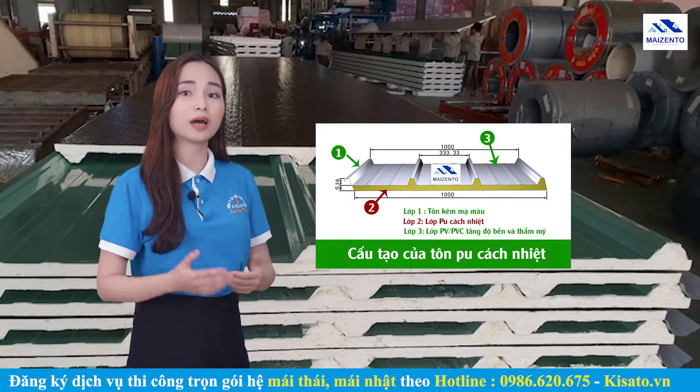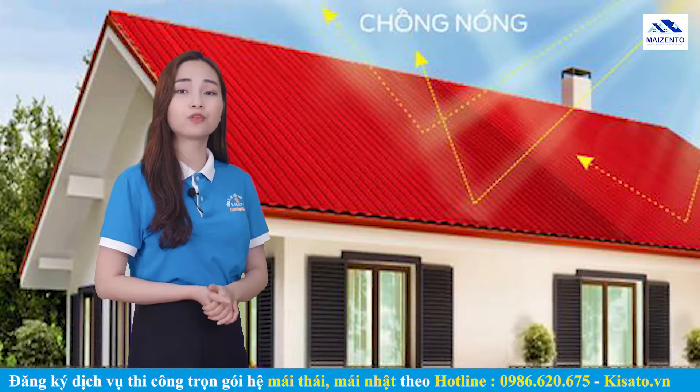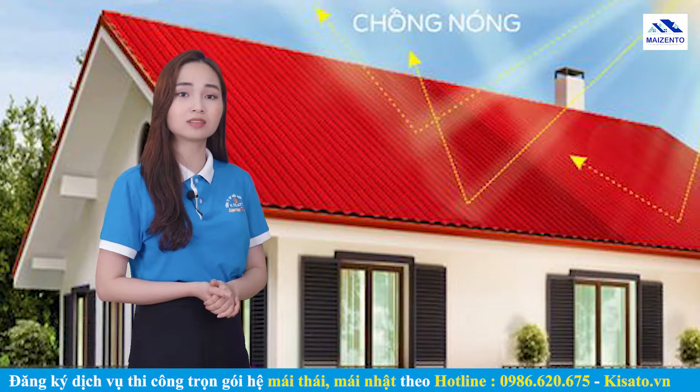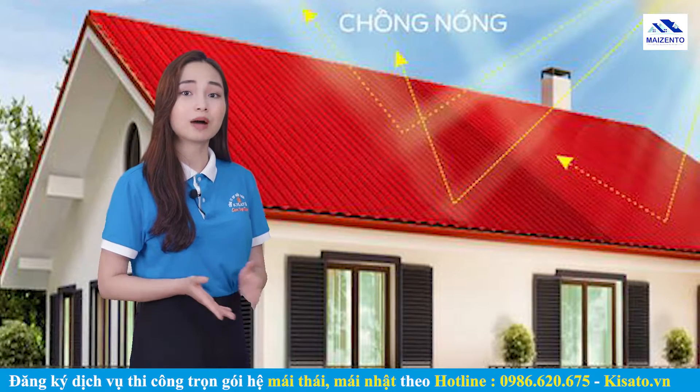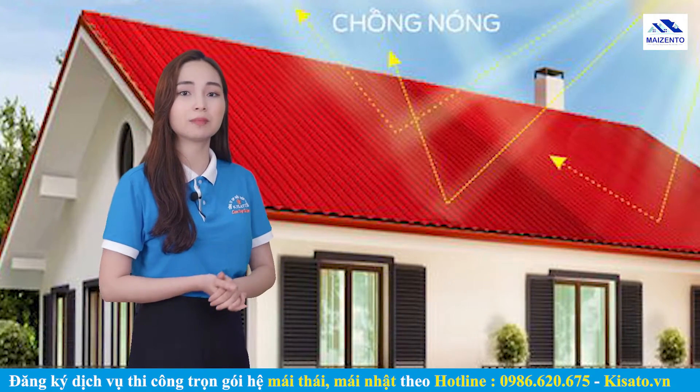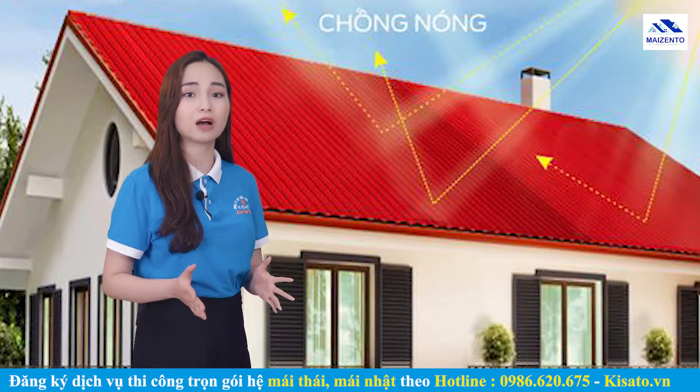Sản phẩm tôn PU được sử dụng khá phổ biến trong các công trình dân dụng và công nghiệp, bởi tính năng chống ồn mái tôn hiệu quả hơn 60%. Khả năng phản xạ UV giúp nhiệt độ trong nhà mát hơn. Giá thành rẻ, thời gian lắp đặt nhanh chóng và di chuyển dễ dàng. Bảo toàn được nhiệt độ trong nhà, giúp tiết kiệm điện năng tiêu thụ. Ngoài ra còn tăng cường chống cháy và tiết kiệm xà gồ.